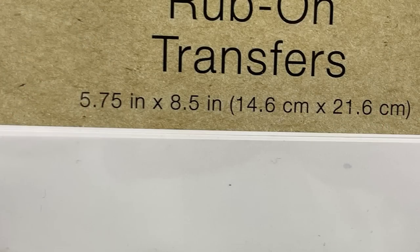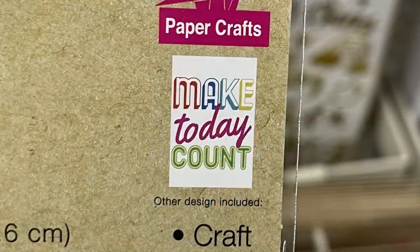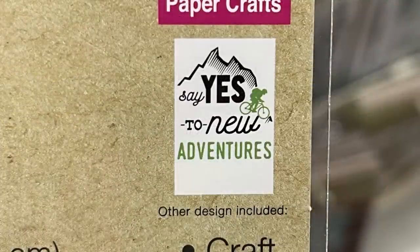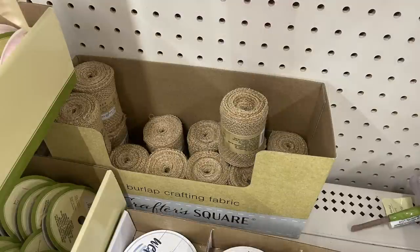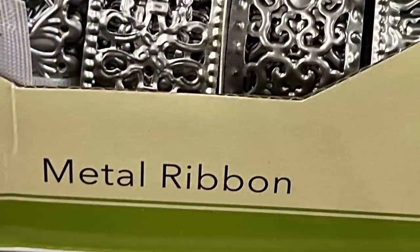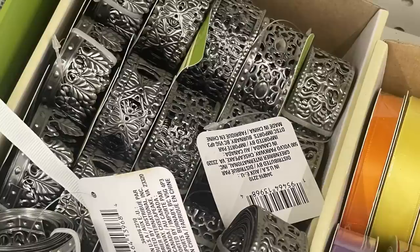They also have rub-on transfers that are 5.75 by 8.5 inches — you get two in a pack. One says 'good vibes only' and the second says 'make today count.' There's also one that says 'time to explore' with 'say yes to new adventures' in the same package. The crafting burlap fabric is back — it's 8.2 feet, 2.5 meters long. The metal ribbon is restocked this week as well; it sold out pretty quickly last time.